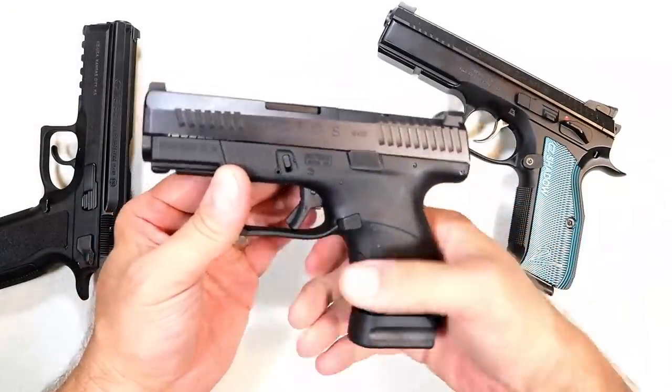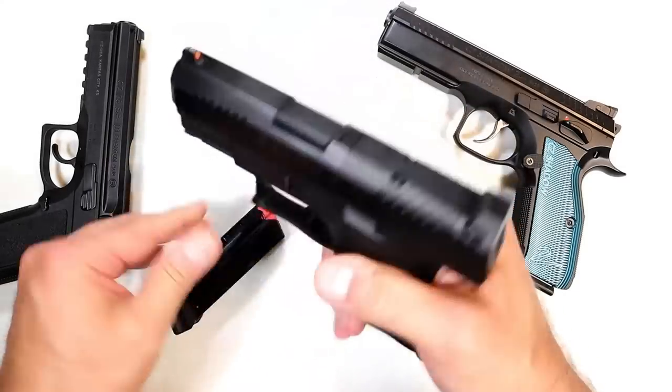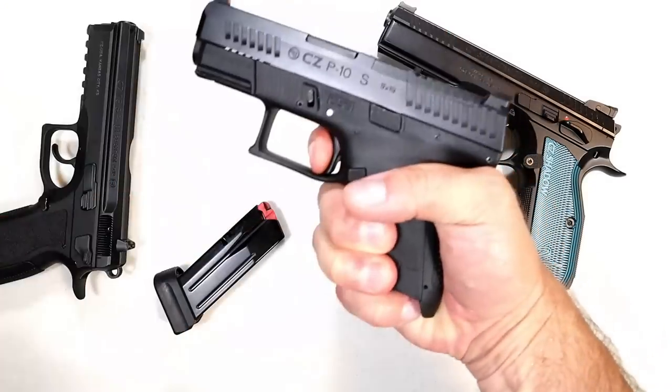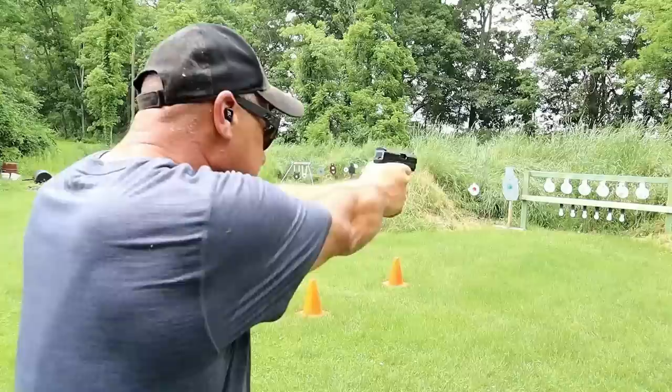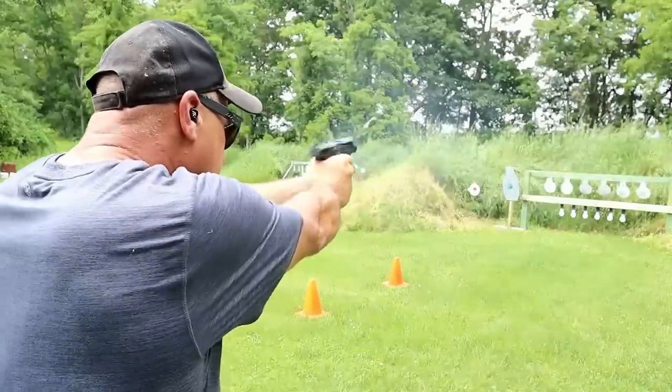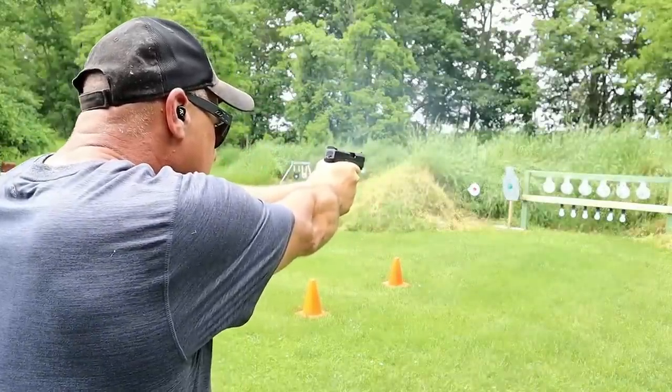The P10 series really expanded. They did a great job with the P10S and I love this trigger — very short reset. CZ's been getting it done and they will continue with their high-quality firearms.